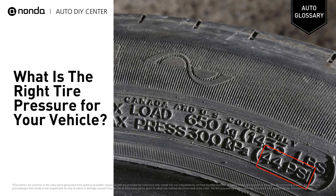There is a tire pressure marking on the sidewall of your tires, but this isn't the optimum air pressure for your tires — it's the maximum.